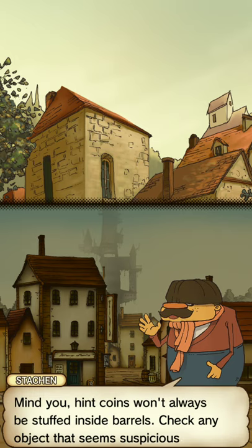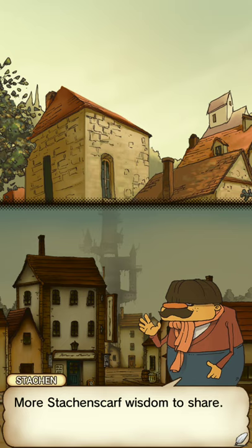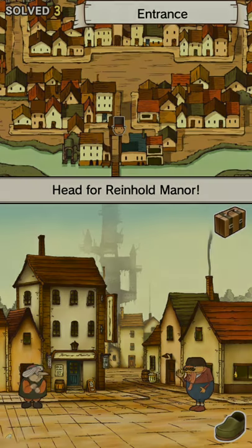Mind you, hint coins will always be stuffed inside barrels. Check any objects that seem suspicious. Alright, thank you, Mr. Stachin' Scarf. I've got something special for you now. What is it? A puzzle? More Stachin' Scarf wisdom to share? Investigate the sign on that building over there. Go on. Alright.